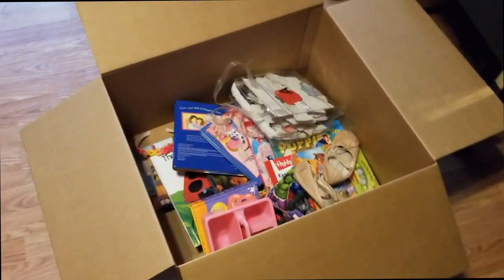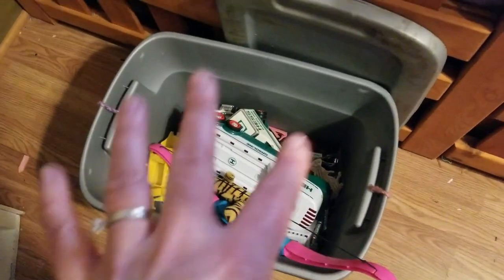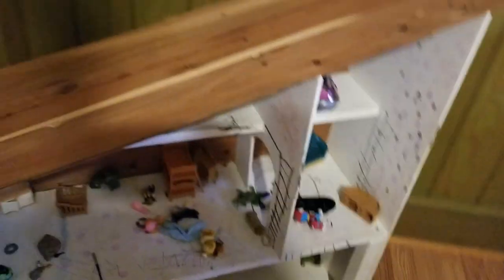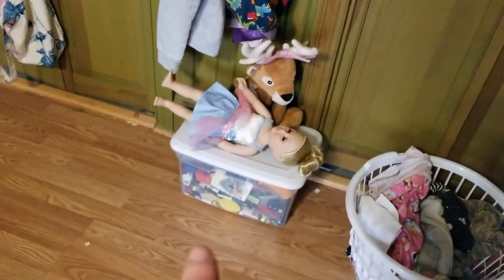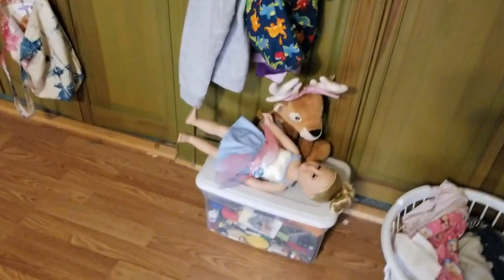I had a lot more to get rid of than I thought I did in here. What I'm keeping out in Zoe's room is her little box — it's full of little cars and toys and dollies and just little figures they play on the dollhouse that I made — and Legos. I need to get her something to hold her stuffies as well.